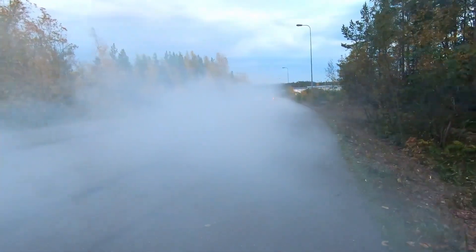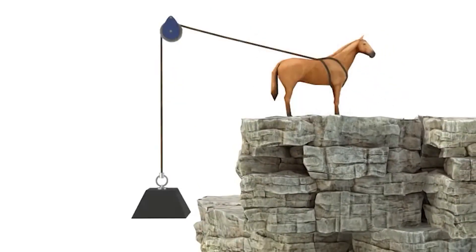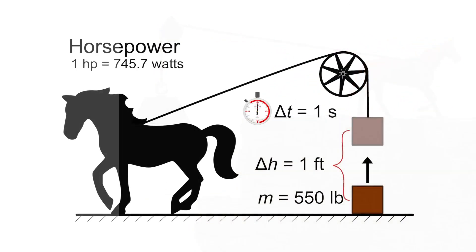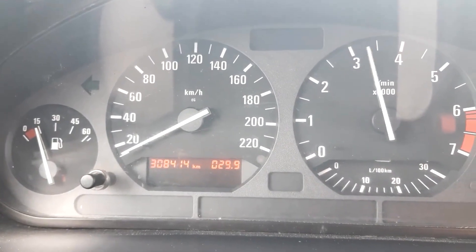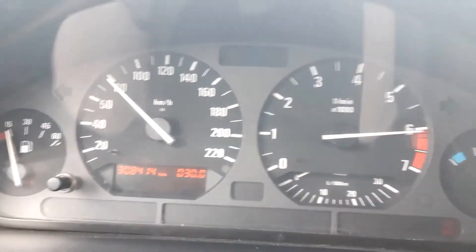Power, on the other hand, is typically measured in horsepower or watts. In simple terms, power is the rate at which work is done. By definition, one horsepower equals 745.7 watts. Power is what helps your car pick up speed from mid-range to higher RPMs, meaning how fast the engine can help your car accelerate as it revs higher.